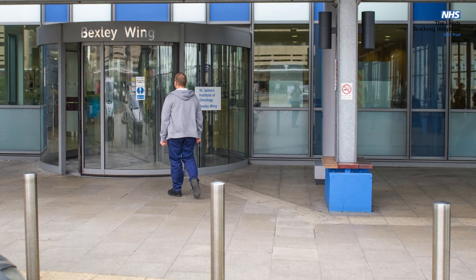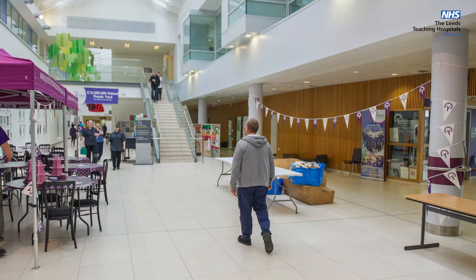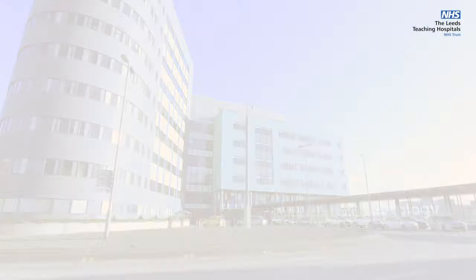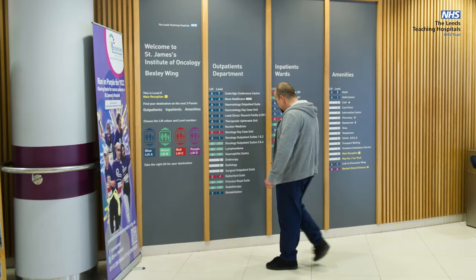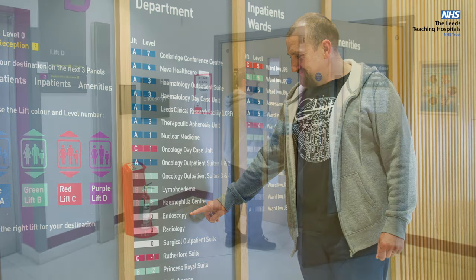Most patients who attend for a procedure will follow a similar journey. On this video you will follow a patient through their endoscopy in St James's Bexlewing Endoscopy Unit. All endoscopy units are well signposted — please follow the signs or ask at the hospital reception.